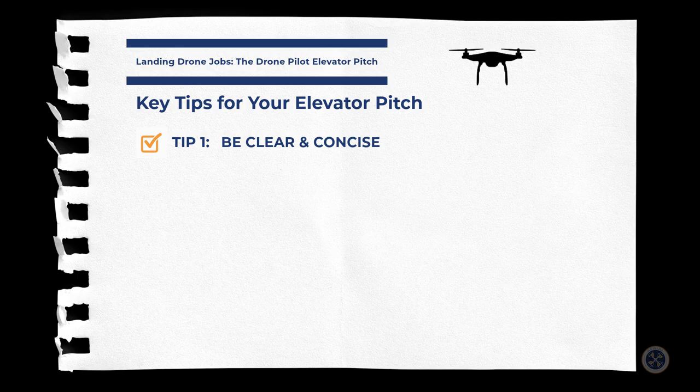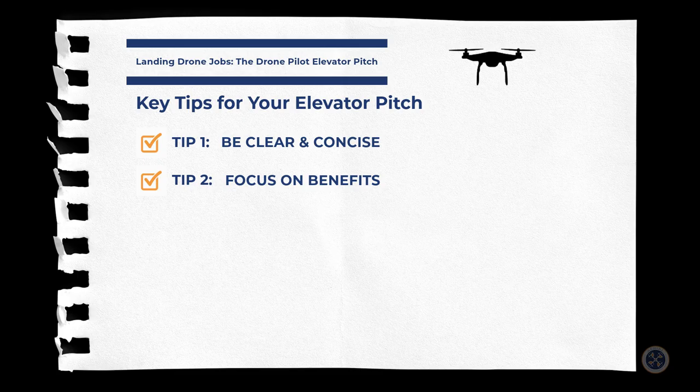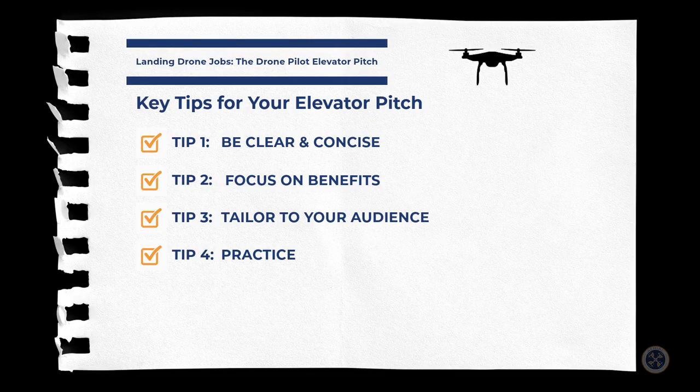Here are a few key tips for your elevator pitch. Number one: be clear and concise — keep your pitch under 60 seconds, although 30 seconds would be better. Number two: focus on benefits — highlight how your services solve a problem, satisfy a need, achieve a goal, and add value. Number three: tailor to your audience — customize your pitch based on who you're speaking to. And number four: practice — rehearse your pitch until it feels natural and confident. Memorize it. By crafting a compelling elevator pitch, drone pilots can quickly and effectively communicate our value to prospective clients, opening the door to more flight opportunities.